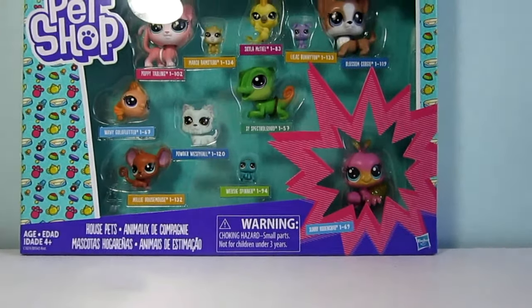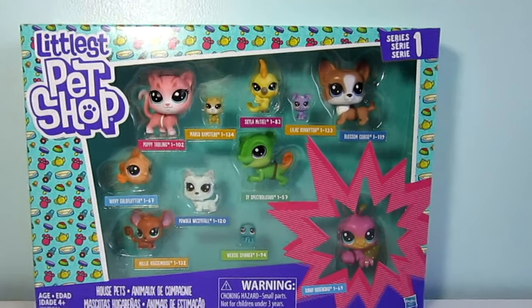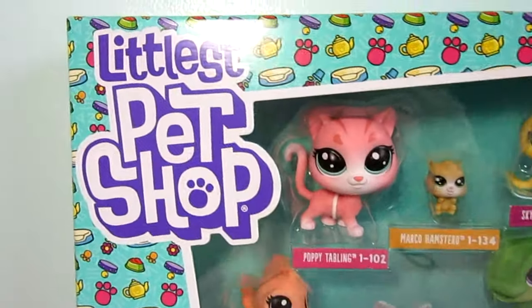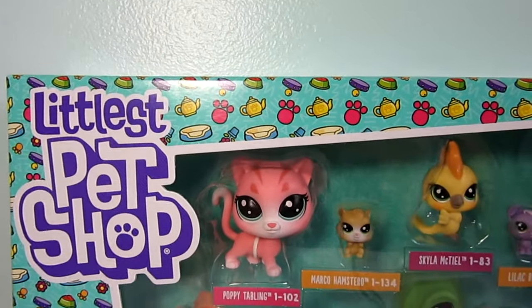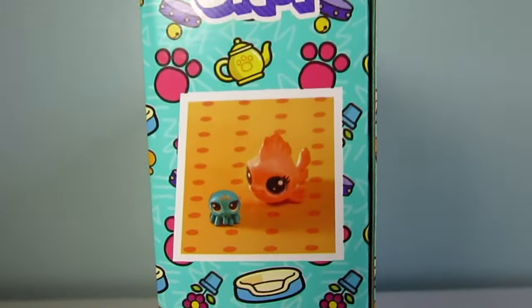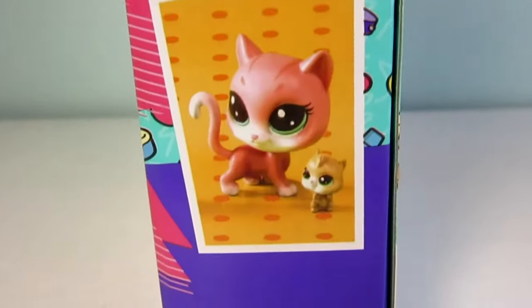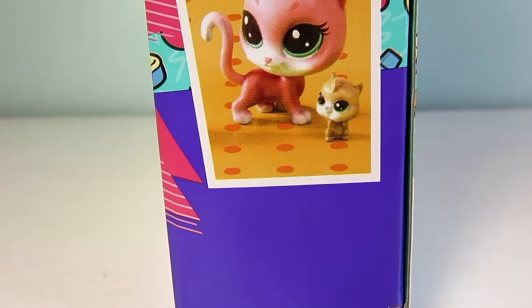Here is my second set of the G5 series and you can see the new Littlest Pet Shop logo and the new packaging design. On the side of the box it shows the goldfish, the spider, the mouse, the kitty cat, and the little hamster.